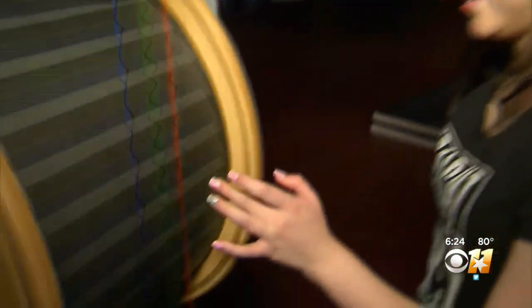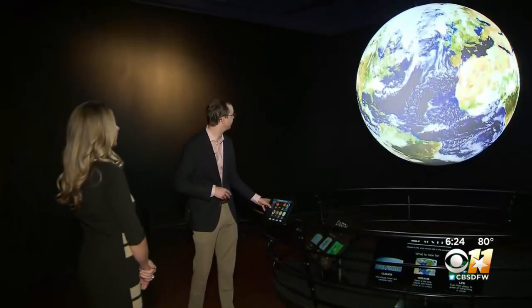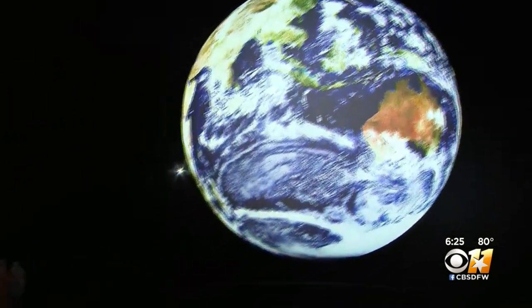Now guests are encouraged to touch, interact, and learn without restrictions — including inside the current science studio, funded by a partnership with Facebook. One brand new component is 'Science on a Sphere,' which lets visitors explore not just planet Earth but the whole universe in an amazing 3D way.